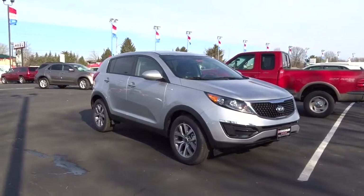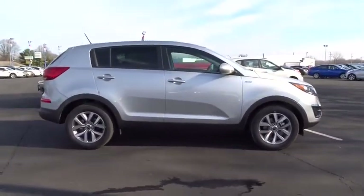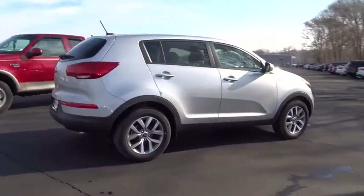2016 Sportage. With its sleek and stylish exterior and its roomy feature-laden interior, the Sportage both looks good and performs well on the road. This vehicle has less than 100 miles. Here are some of this vehicle's great options.